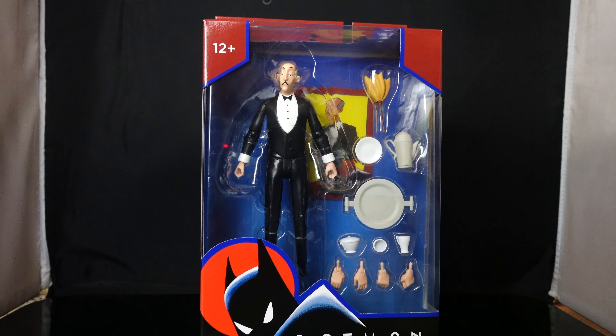What's up guys, Sahaman back with another review. Today we're going to be taking a look at the brand new McFarlane Toys DC Direct Batman the Animated Series Alfred Pennyworth Target Exclusive.